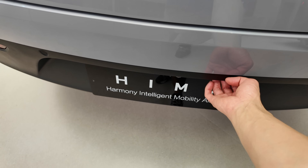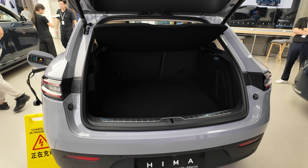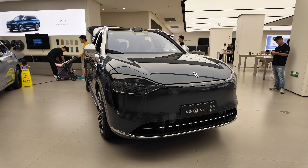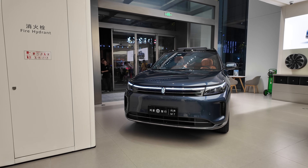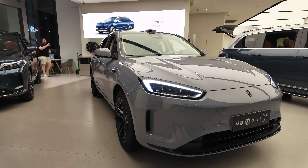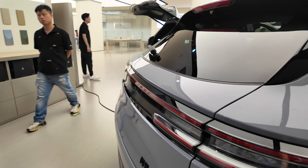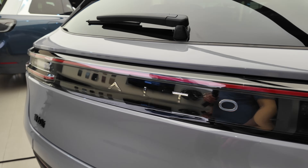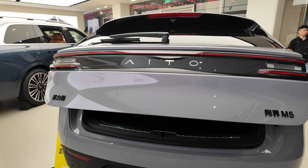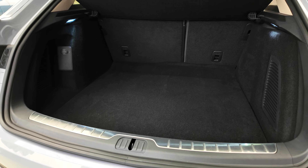Let's check out the boot size of the M5 — pretty big boot. Pretty impressive from the front. The M9, the M7 from the front, and the M5 from the front. Nice in the lighting. Let's have a look at the M7 boot size from the back — press the button here under the rear wiper. Quite a big boot actually.